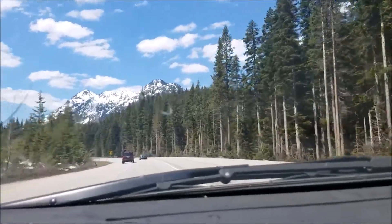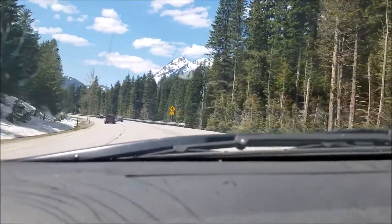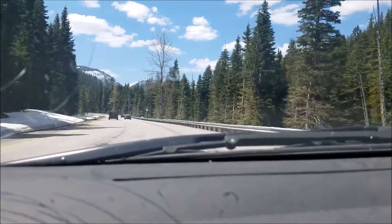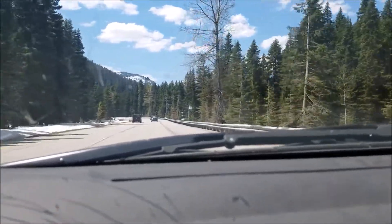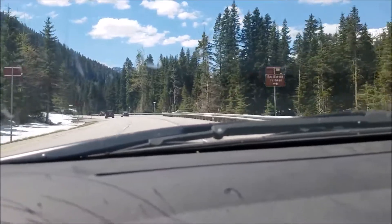We're coming up to Stevens Pass now. There's still some snow up here, but not a whole lot. And it's warm up here today — I think it's probably pushing about 65, 70 degrees.